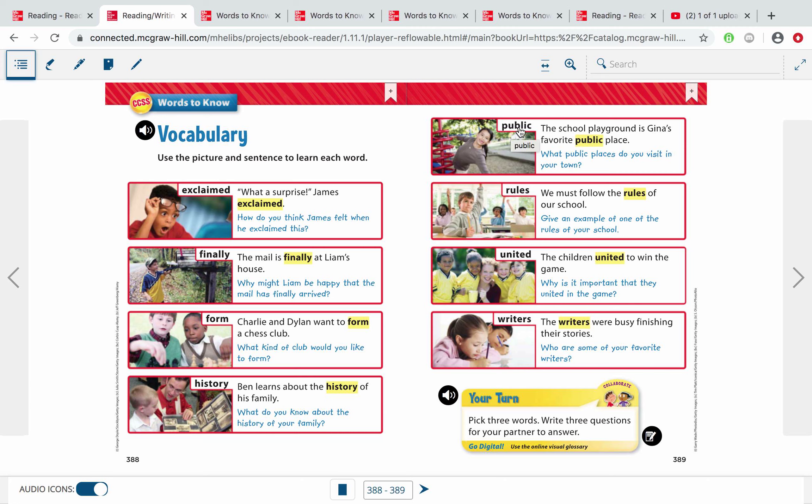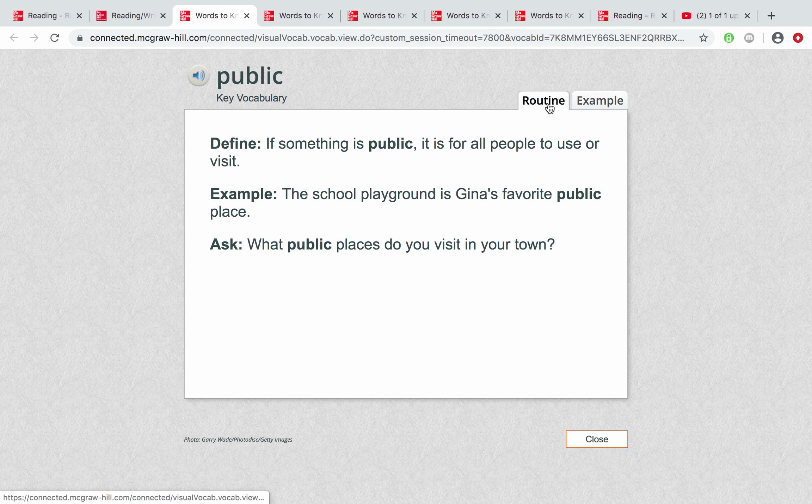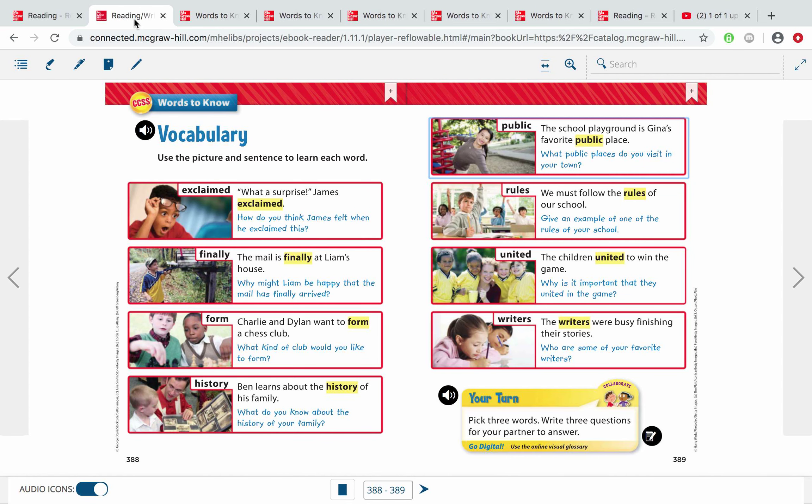Here's the next word. It's a vowel-consonant-consonant-vowel word, divided between the two consonants: 'pub-lic' — public. The reason it's a C is that if it's more than one syllable with a K sound in the final position, it's just a C, like 'music' and this word, public. Example: The school playground is Gina's favorite public place. Public means it is for all people to use or to visit. Some people go visit the school playground — it's a nice playground and it's public; people can all go.